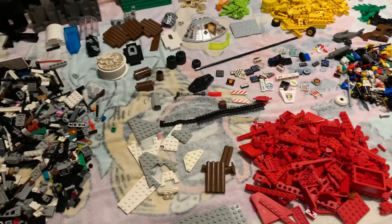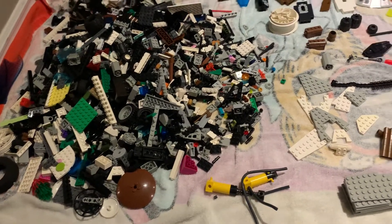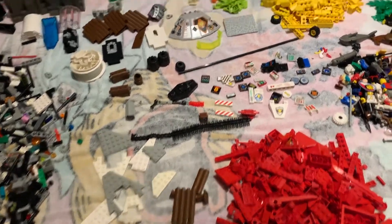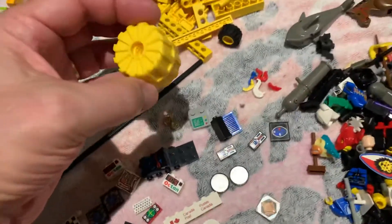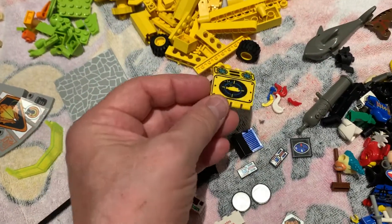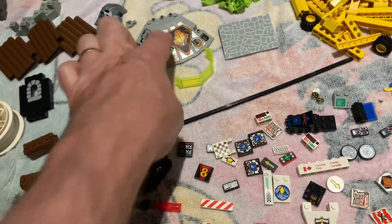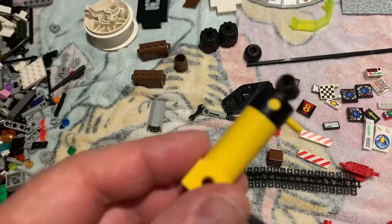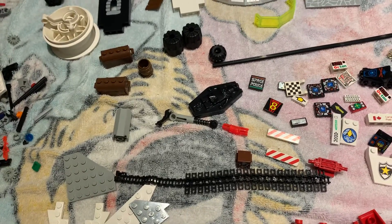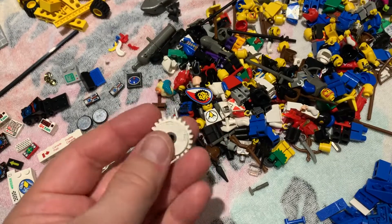He had a couple of containers of just loose brick and I could see lots of castle and Technic pieces — I left those for somebody else because as we all know I have enough. I grabbed these two bags first because I spotted yellow tires and the panels I'm looking for. I also saw one of the pneumatic pistons, and that's why I grabbed those two baggies — always really nice to have spares of those.